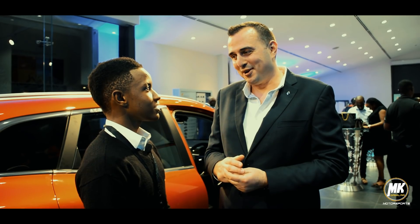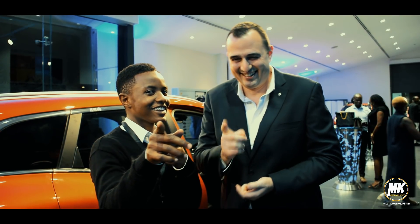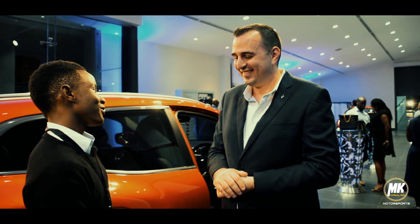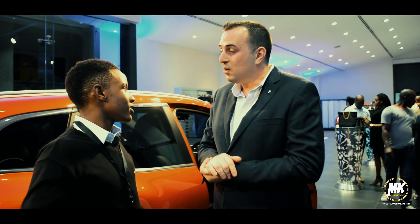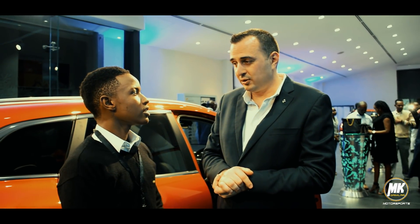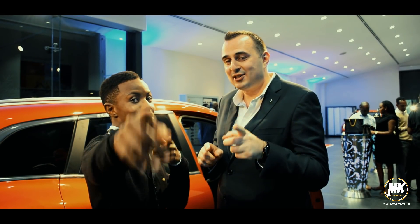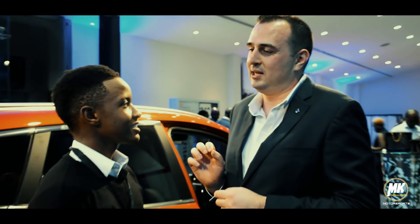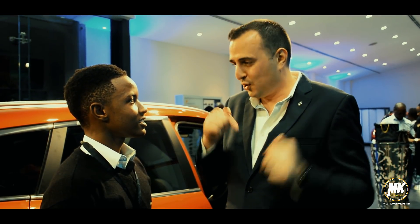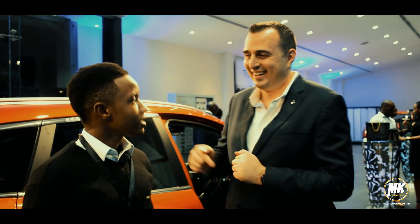It's a fast car for sure. Coming up next, we will be launching the new Koleos 2017 — you guys start Googling it. Koleos 2017. It'll be here in this showroom by November, in Kenya.